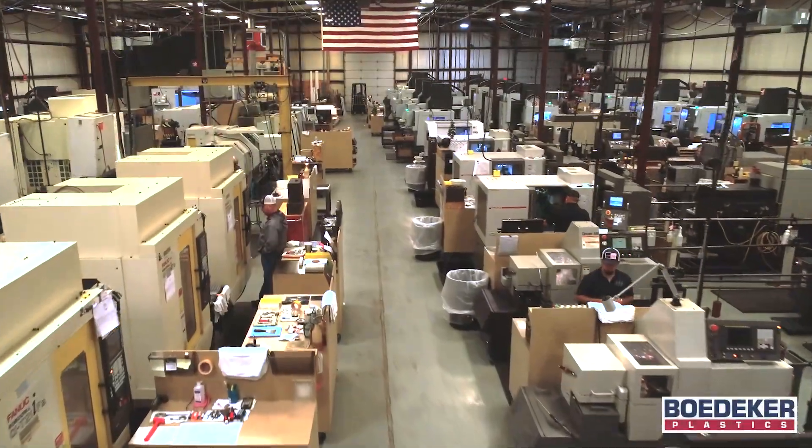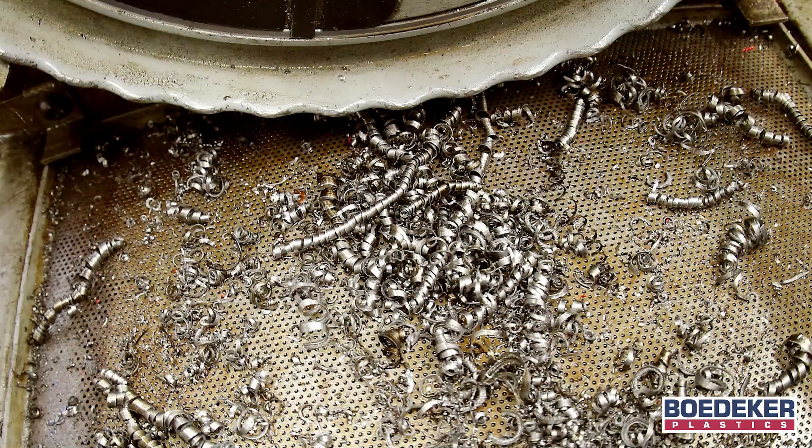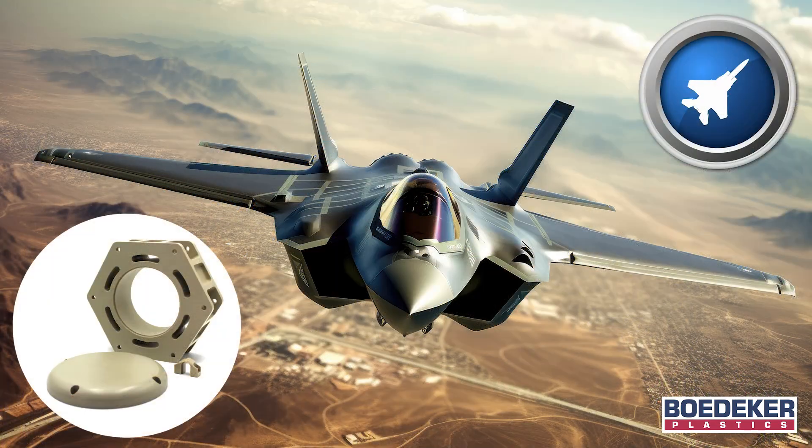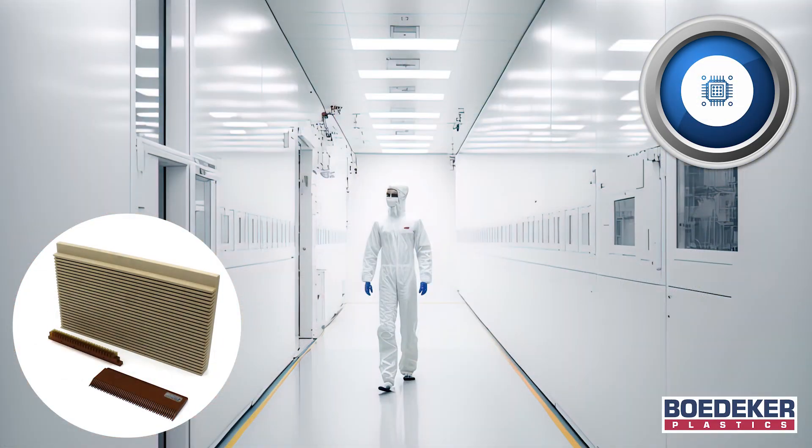Our USA owned and operated plastics company specializes in machining plastics and composites only, to eliminate cross-contamination with metals or other materials, in critical application components for the aerospace, medical, food and beverage, oil and gas, semiconductor, and other industries.